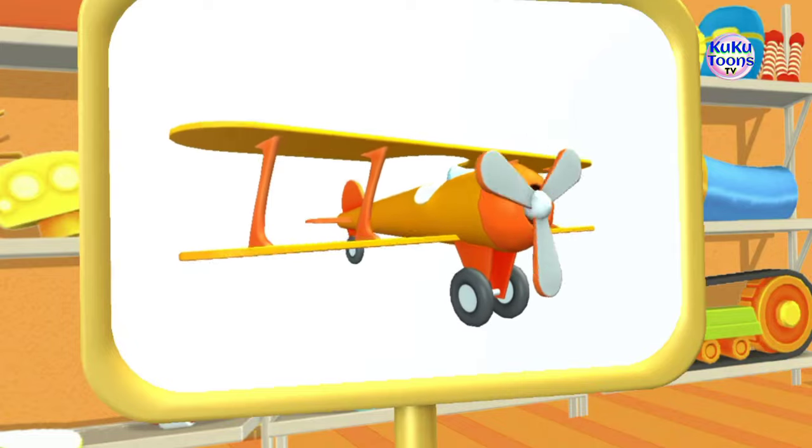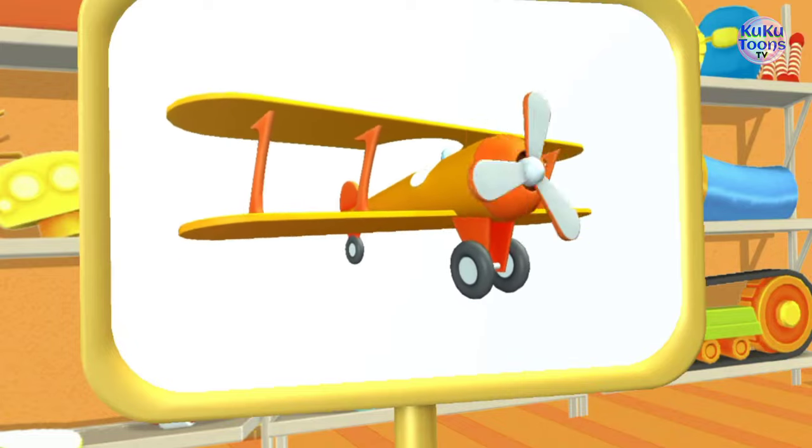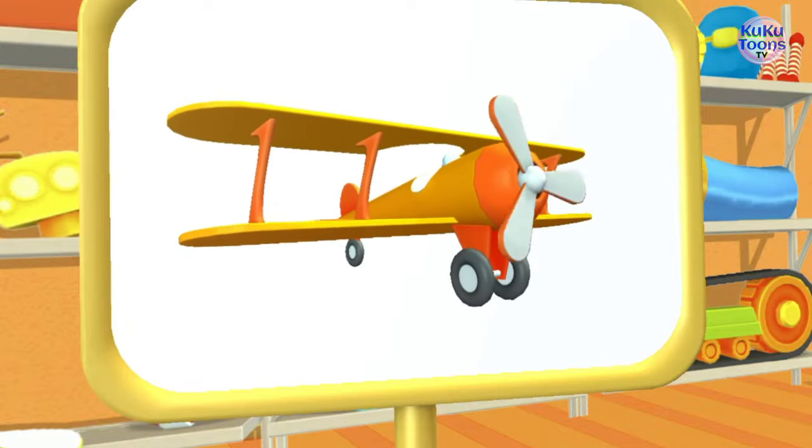Awesome! This is a plane. It flies high in the sky and can carry people or cargo by air.